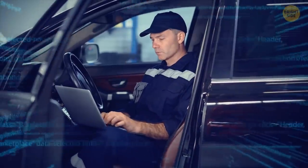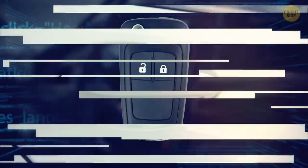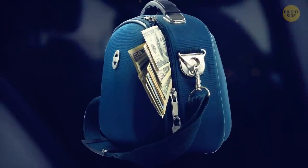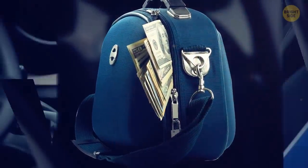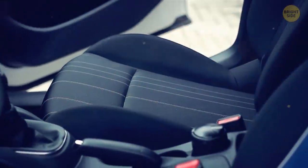From there, the entire system can be reprogrammed to respond to a new key fob. Thieves can also use the same relay process just to open the doors and access the valuable contents within, removing what they like without setting off any alarms or smashing any windows.